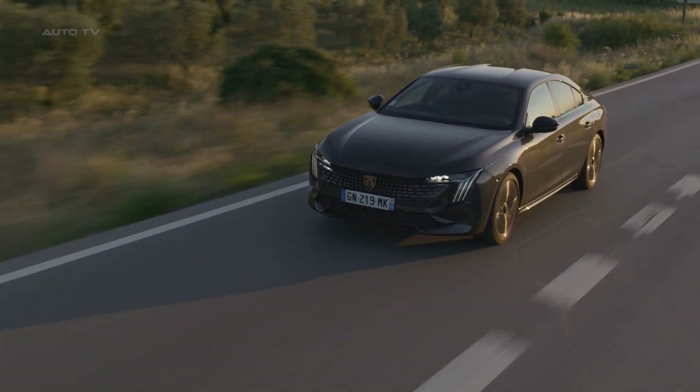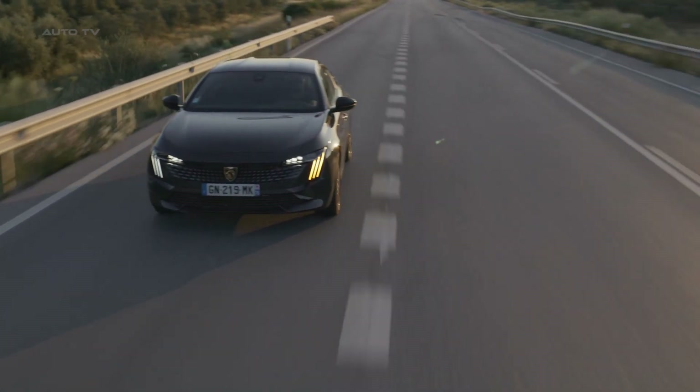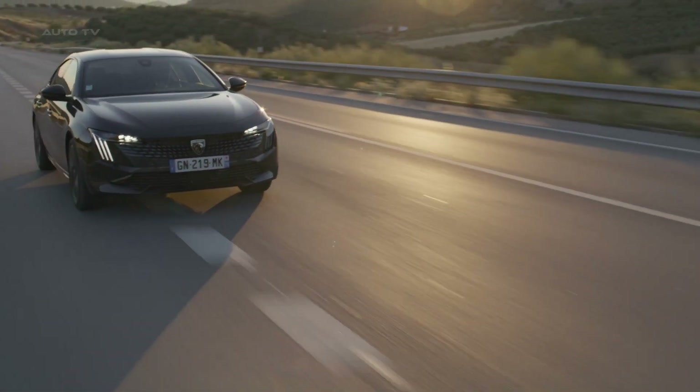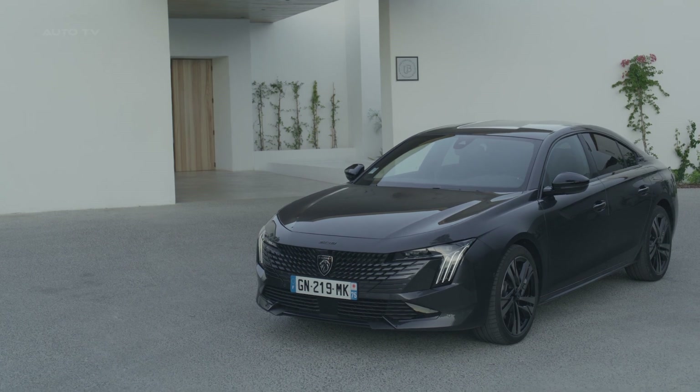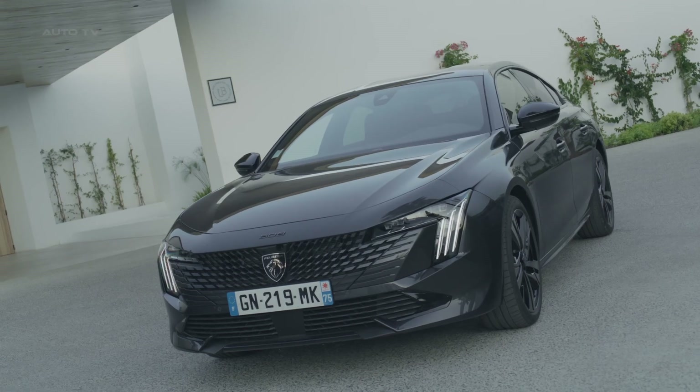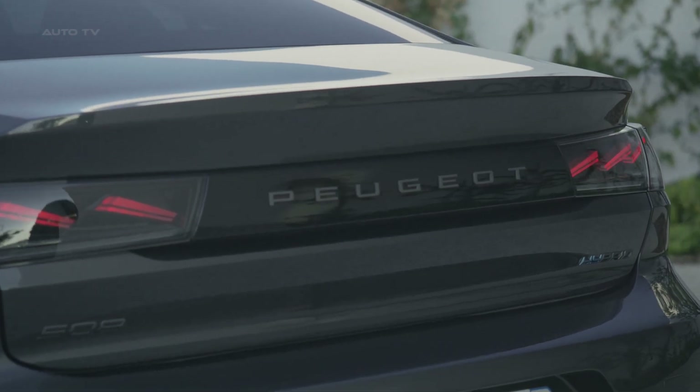The car's exterior has been thoroughly redesigned, taking cues from the 408 Fastback. The front end showcases Peugeot's new Crest logo within a redesigned radiator grille that seamlessly blends into the bodywork. The standard 508 also comes with new 18-inch alloys, and the taillights have been restyled with a claw-like design.